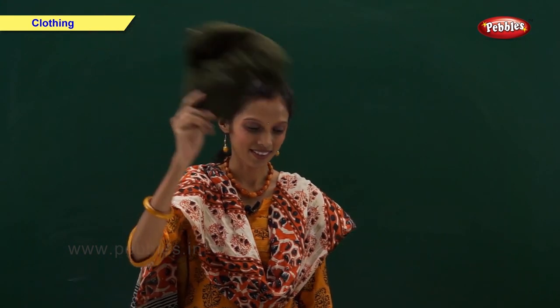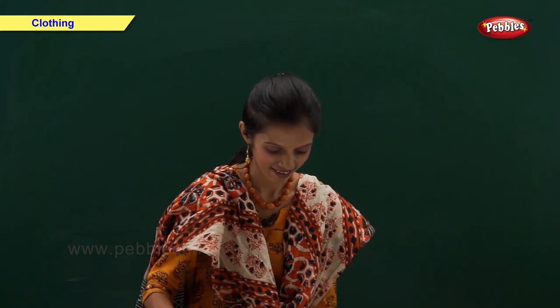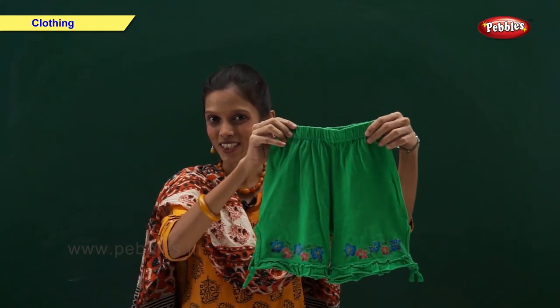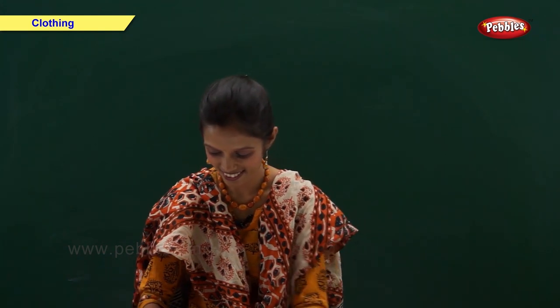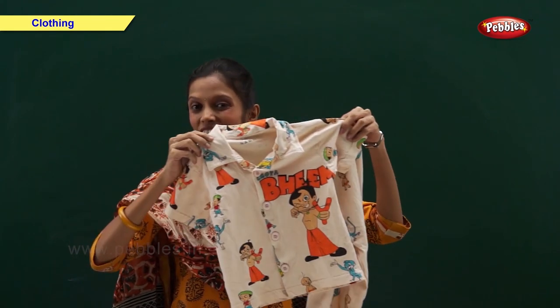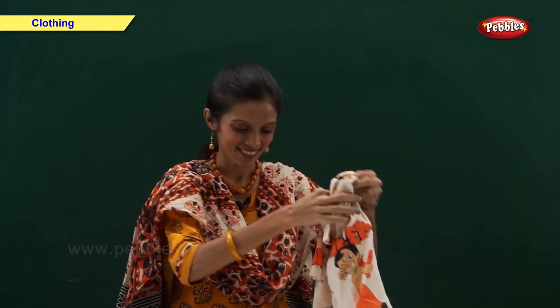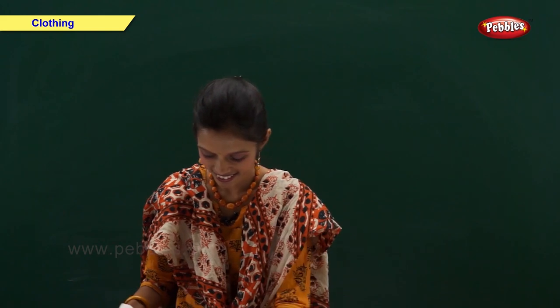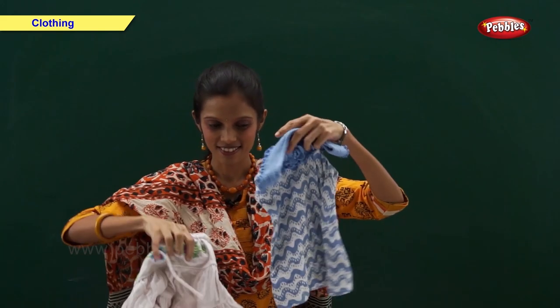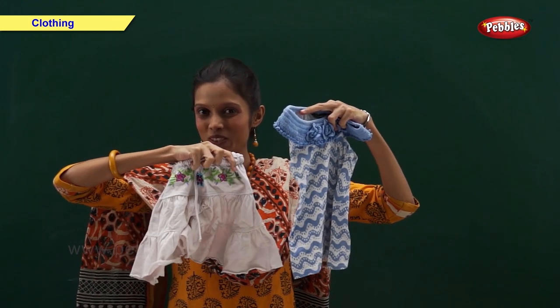Friends, now let us take a look at things we use in summer. We wear cap, shorts, and night suit.